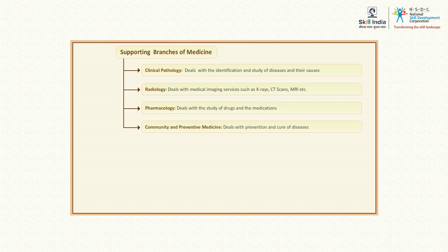Community and preventive medicine deals with the prevention and cure of diseases that spread in the community, such as malaria, TB, and HIV.